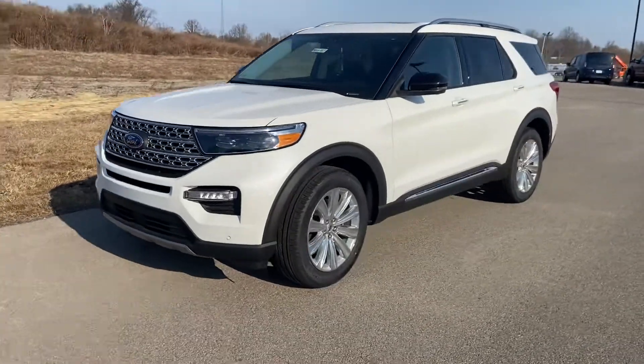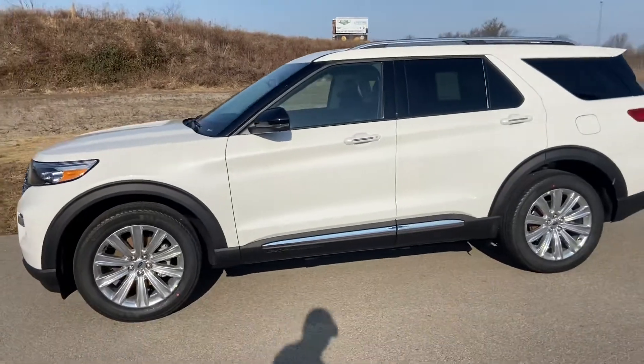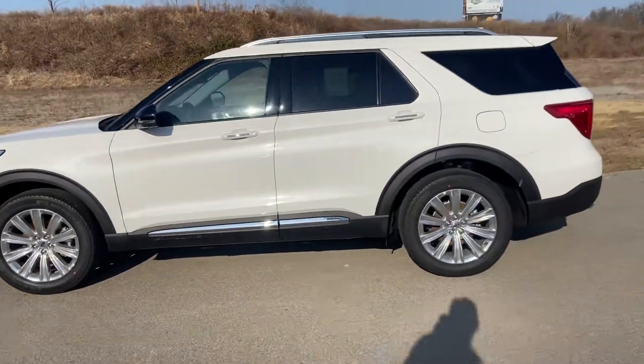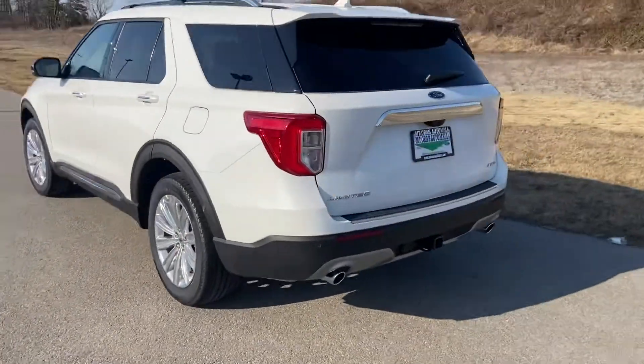It is a great choice you have here. I really love the way the black tinted windows accent the white. It is 4x4 and it does have the trailer tow package on it.